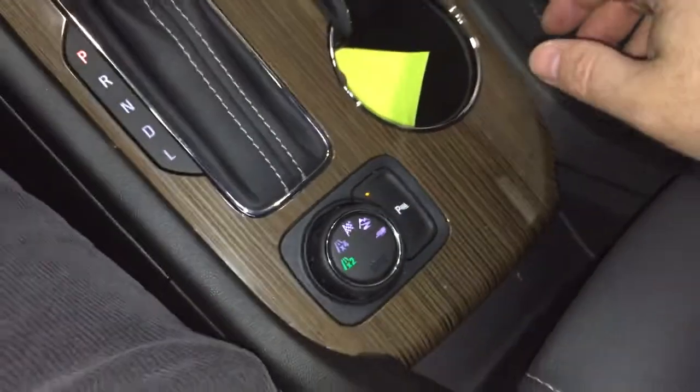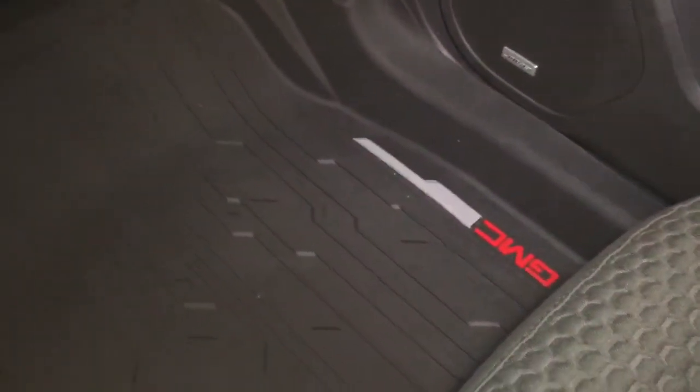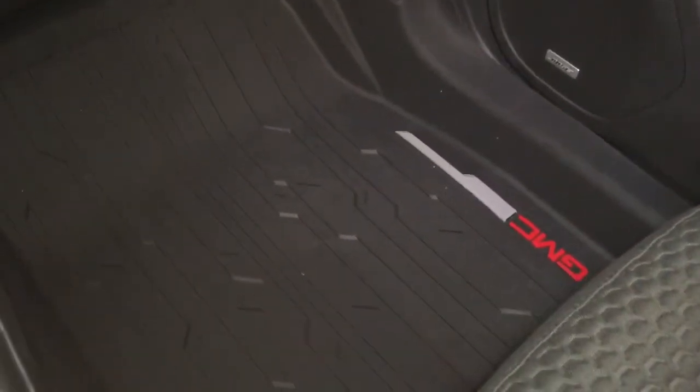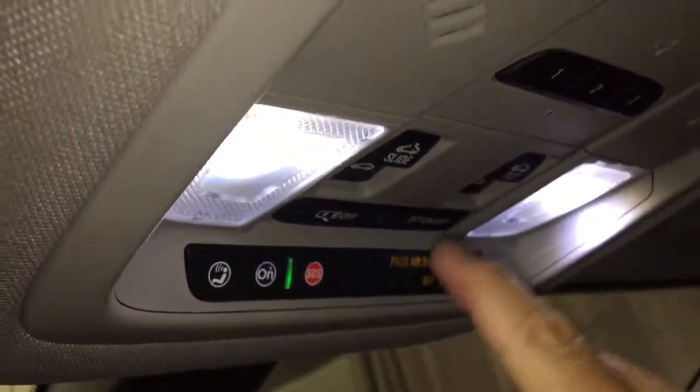You've got the blind zone information, rear traffic — well looked after. The GMC-branded full coverage floor mats, both front and rear. Your OnStar services are just there at the rear-view mirror. And full-powered slide and tilt sunroof controls.